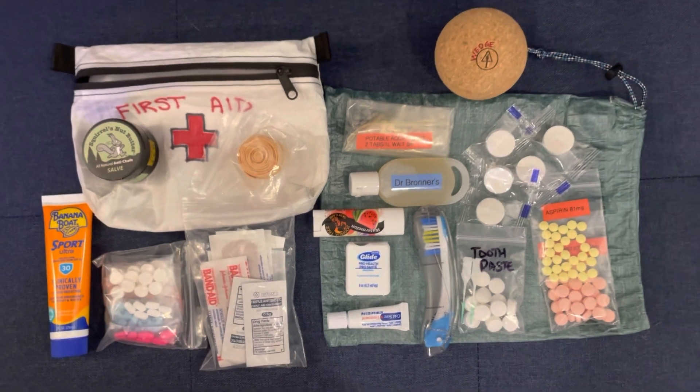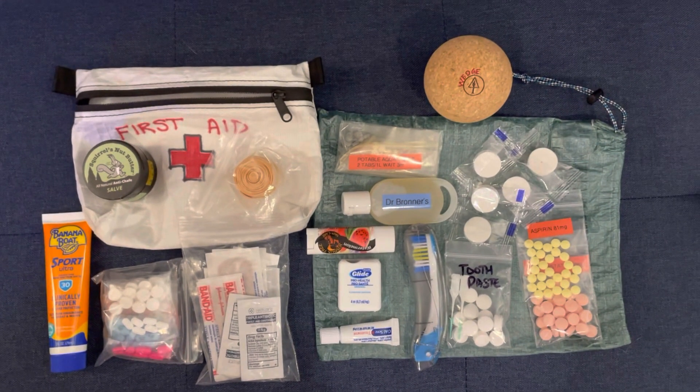For toiletries and health, I need to bring along some medications. I'm trying not to pack my fears into what I bring, but I've still been able to keep it under a pound.